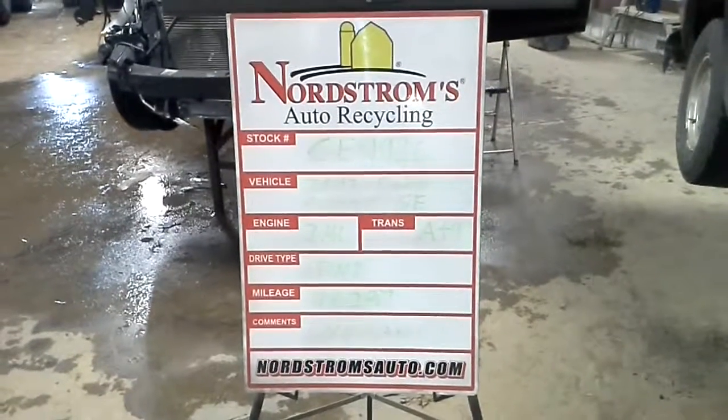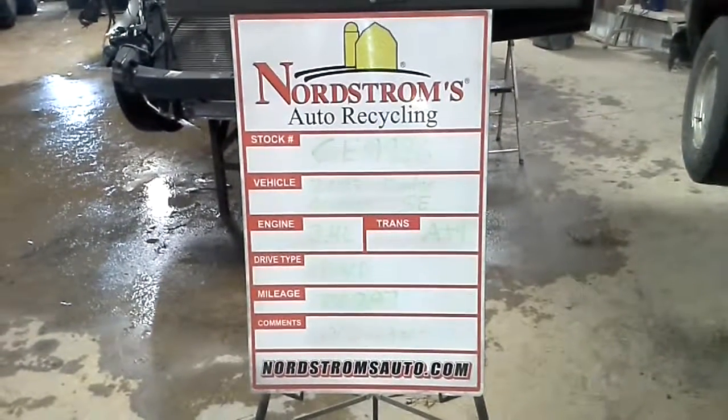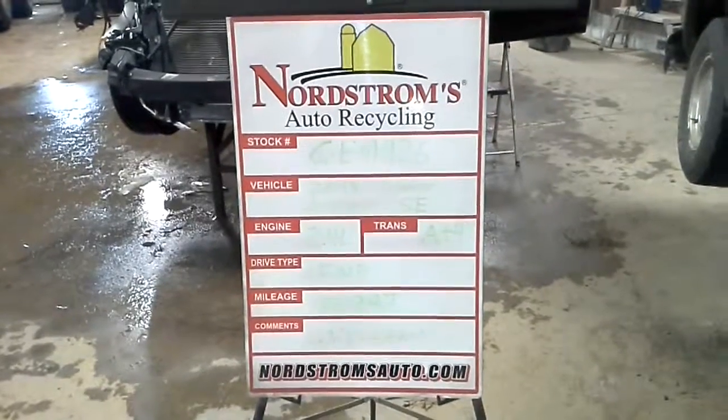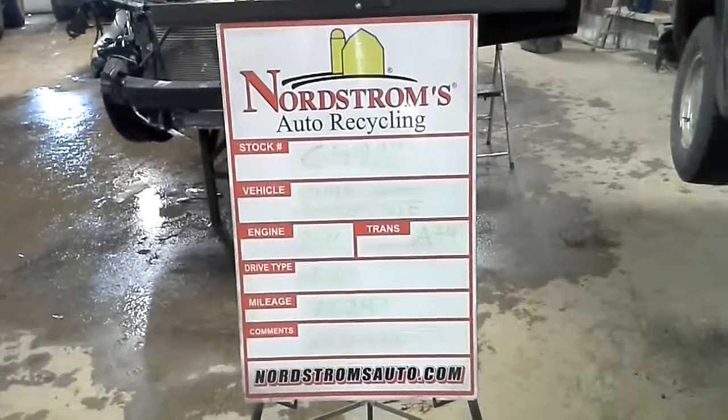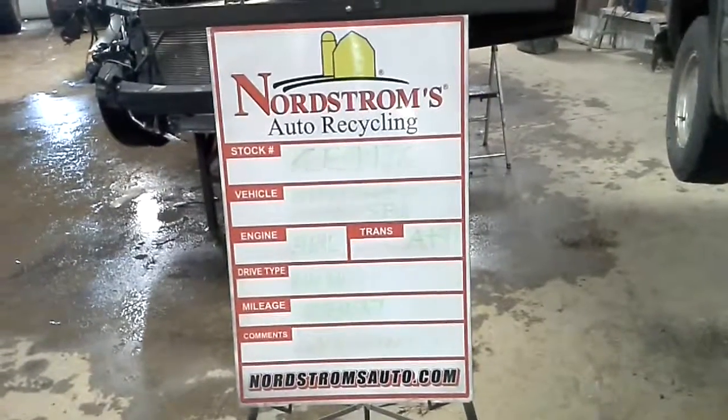Stock number CE-9926, 2013 Dodge Avenger with the SE package. It has a 2.4 liter automatic 4-speed. It's front wheel drive with 76,297 miles.